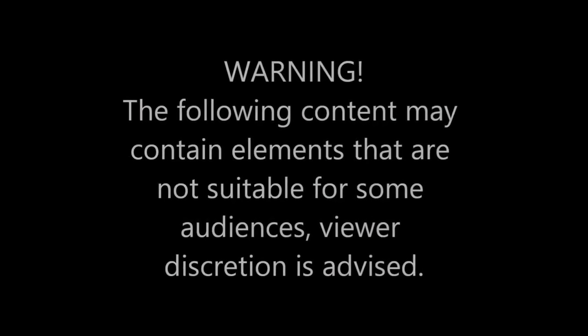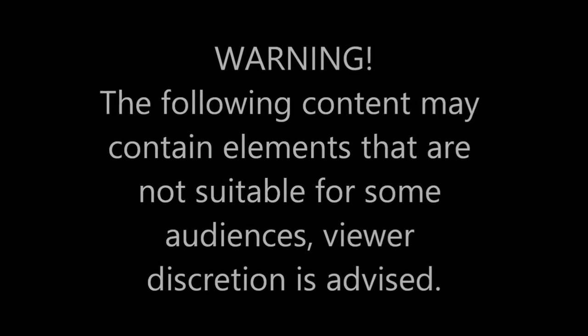Warning, the following content may contain elements that are not suitable for some audiences. Viewer discretion is advised.